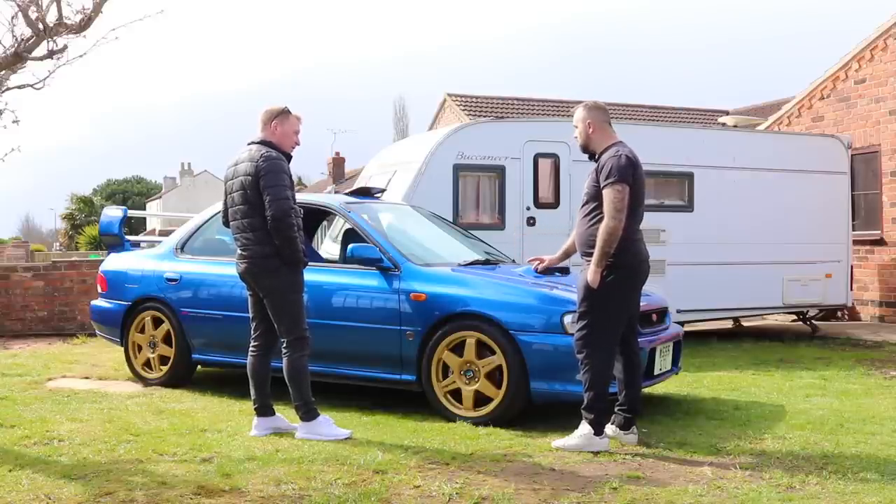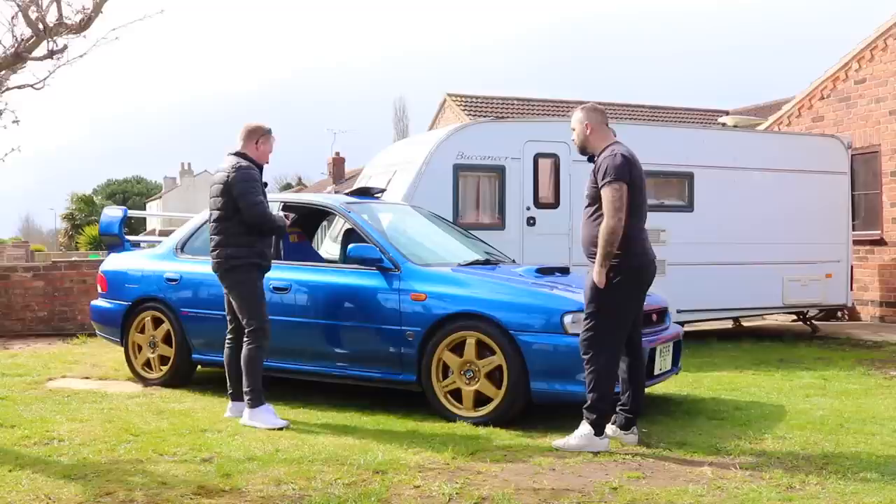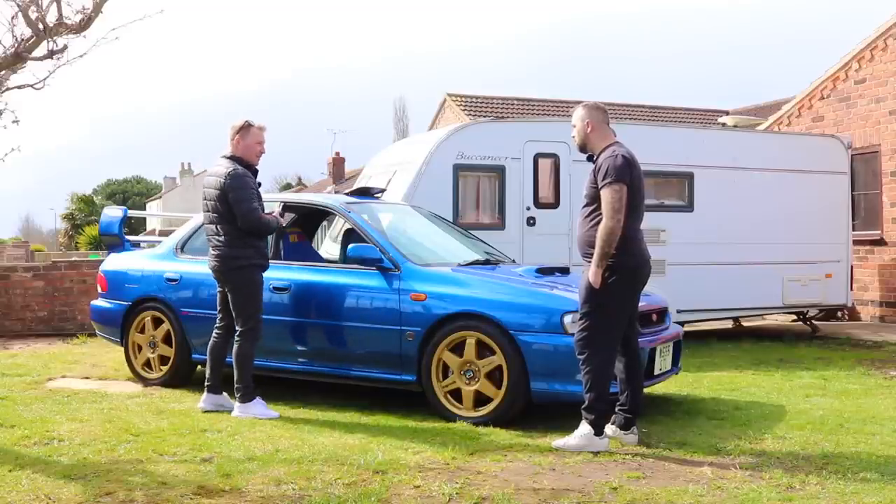It's a 2000 model. It's basically solely designed to be a competition car. The highest spec Subaru you can buy below a 22B - and higher spec than the P1 you've seen - is the Type R. The Type R is the two-door version. These come with a front LSD unit while the Type R doesn't, so this is more of a driver's car.